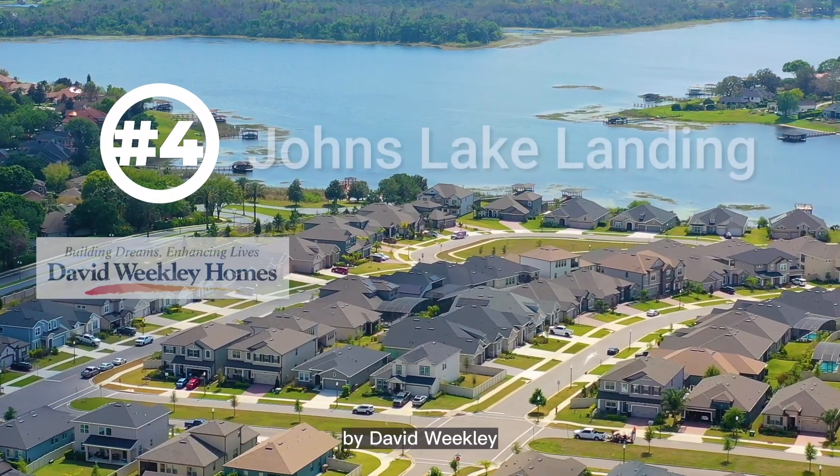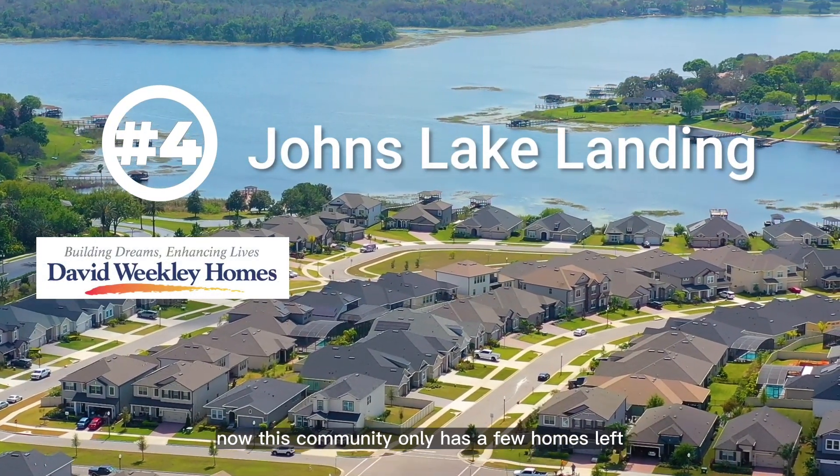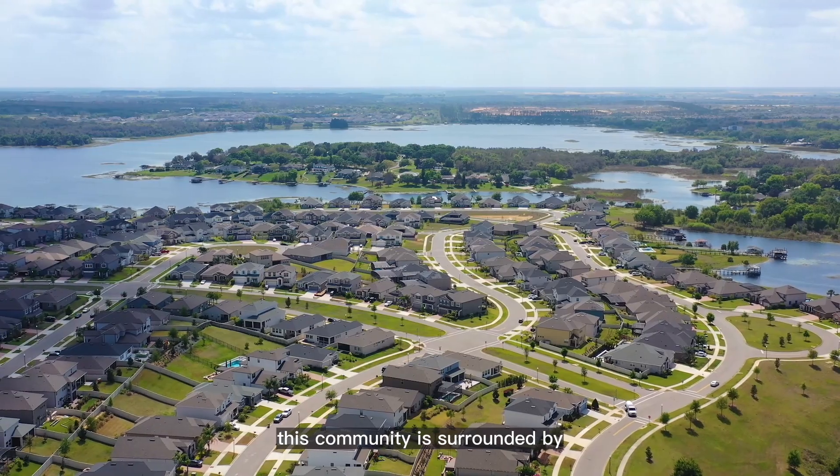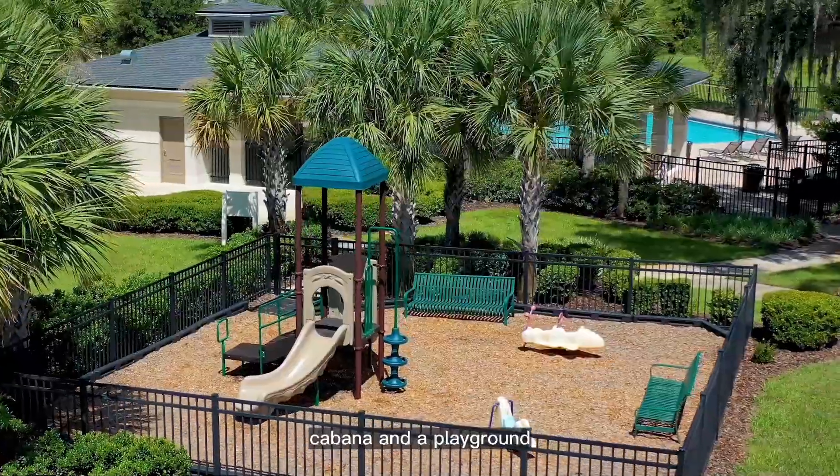Number four is Johns Lake Landing by David Weekley. This community only has a few homes left and is surrounded by the beautiful Johns Lake. It has a community pool, cabana, and a playground.